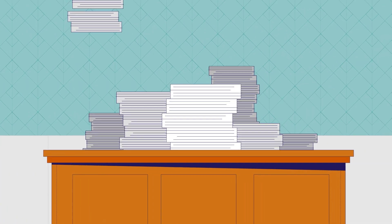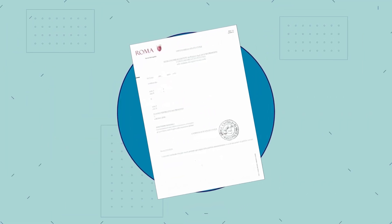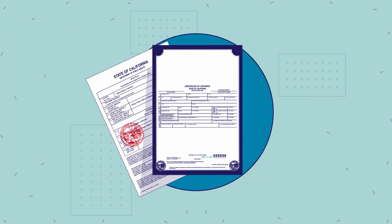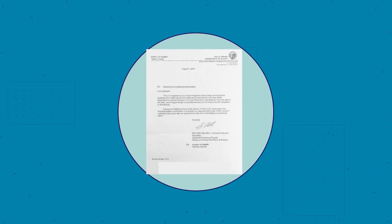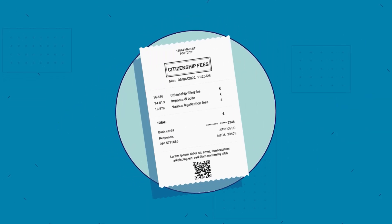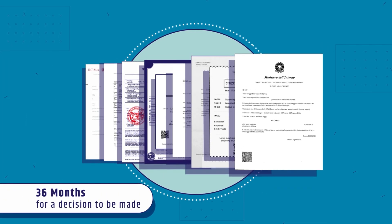Applicants must present the following documentation: 1. Proof of Italy's marriage registration; 2. Birth certificate with apostille in translation; 3. B-1 language certificate; 4. Criminal records with apostille in translation; 5. Payment receipt and legalization fees. It may take 36 months for a decision to be made.